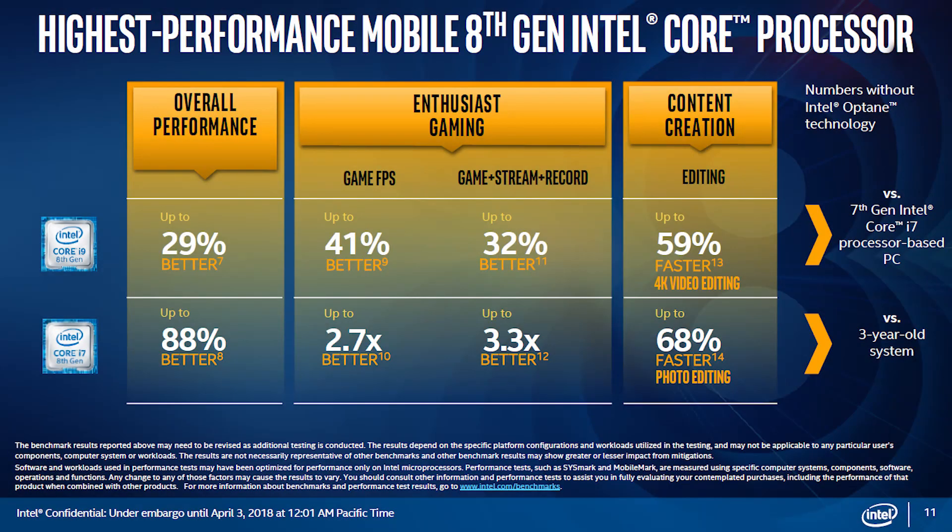When it comes to real-world performance, compared to their last-gen flagship, Intel is quoting the i9 as up to 41% better in gaming, 32% better in streaming, and up to 59% faster in 4K video editing. Those are definitely impressive, but don't forget these are 'up to' figures, so that's a best-case scenario. We won't know real-world differences until reviewers can get their hands on notebooks powered by these chips, so definitely look out for those.